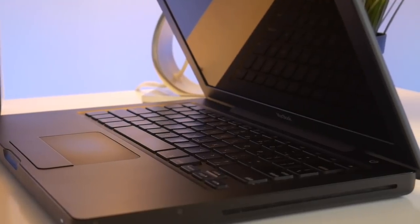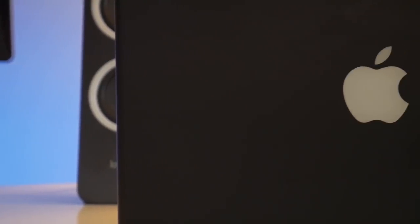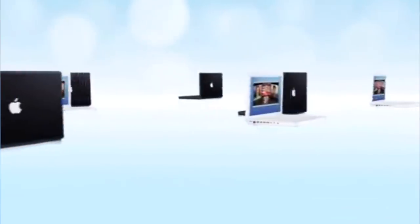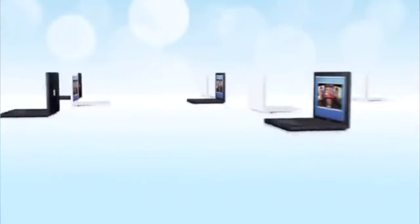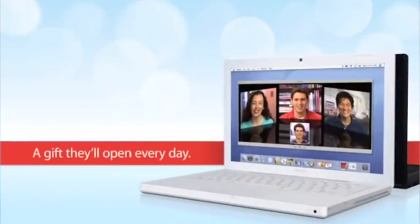The only thing on the exterior of the case that isn't black is the stark white Apple logo shining brightly on the back of the display, and the glowing sleep indicator on the front. It really is a badass-looking machine. So, why didn't the MacBook catch on? Despite Apple's promotional material that showed the black MacBook side-by-side with the standard white model, the two were by no means on a level playing field.